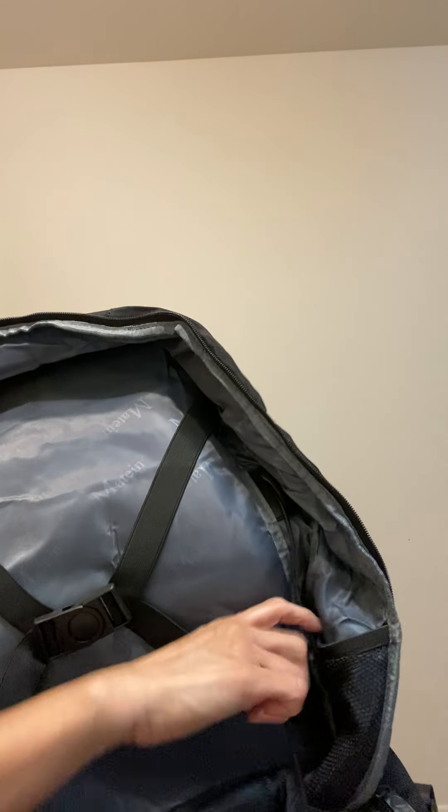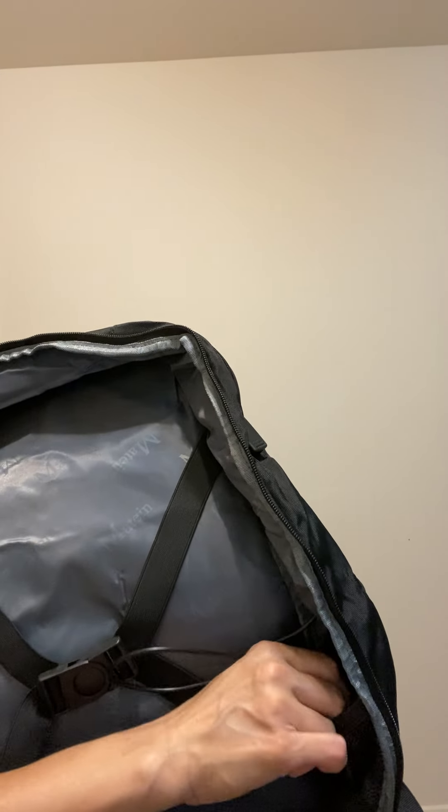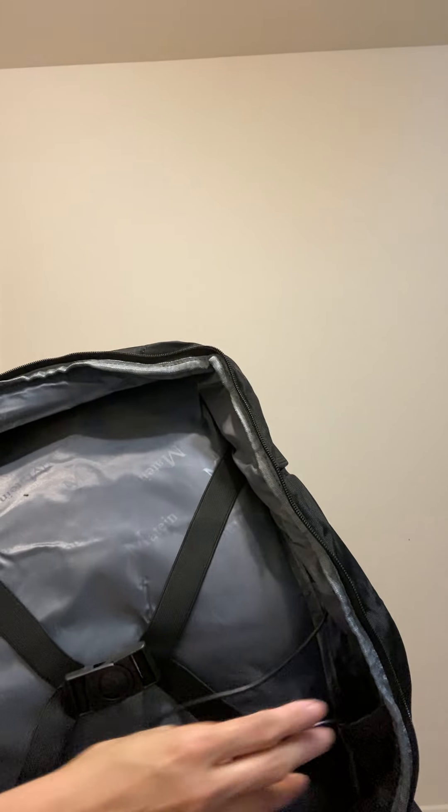Another great feature — it has a USB charging port. They even include a side pocket where you can put your power bank and connect it with the provided USB port. It also has a thick handle strap so you can carry it by hand if you prefer.